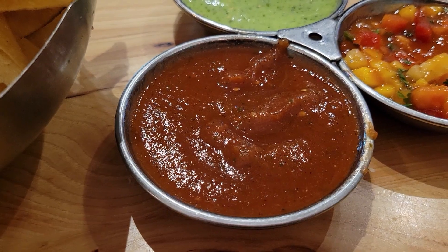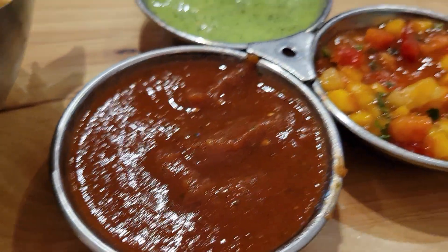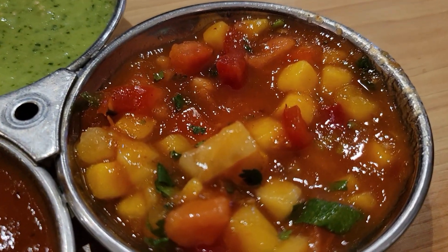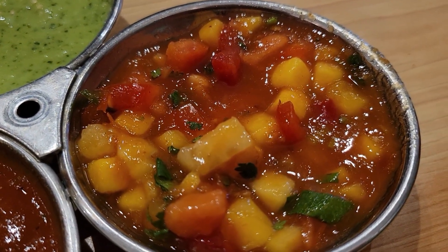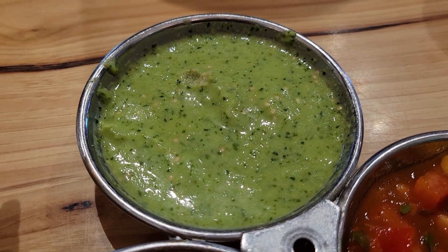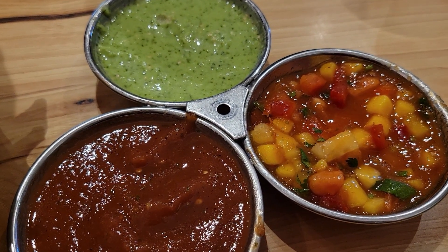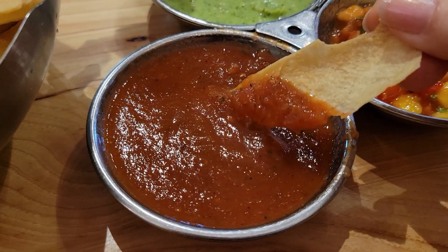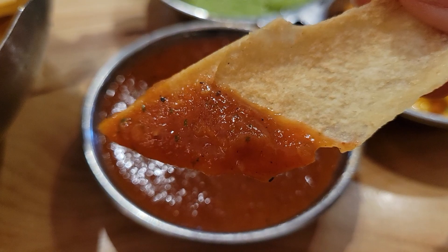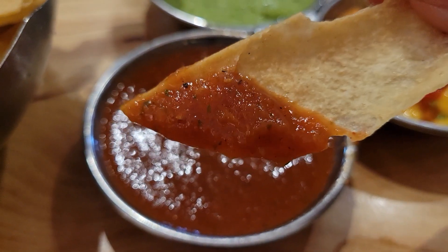We ordered three different types of sauces. This is the house tomato, this is the Caribbean mango, and this is the verde tomatillo. All three of them are really delicious. This house tomato is really good — it's got a little bit of spice to it and it's more like your classic sauce.